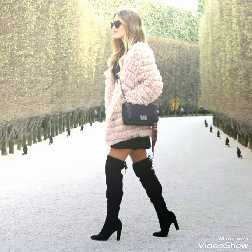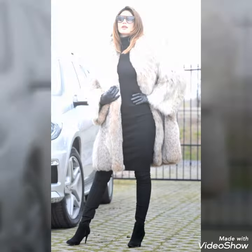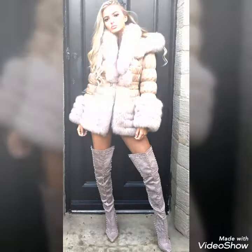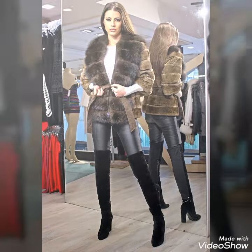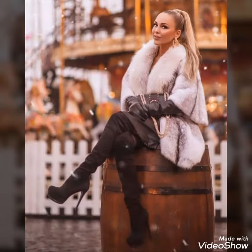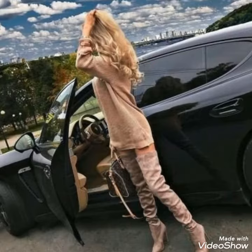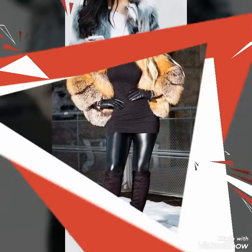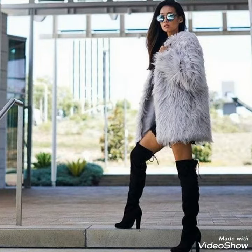Hello friends, welcome to my YouTube channel Fashion and Style. Today's video is about beautiful and stylish thigh-high boots outfit ideas for ladies who love to wear thigh-high boots with soft and warm fur coats. Dear viewers, how are you? I hope you are in the best condition of health and doing well and enjoying your life. I always try to bring useful content and videos about the latest fashion and style for you.